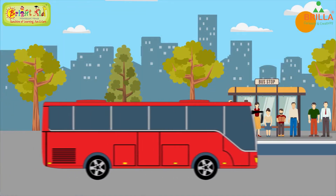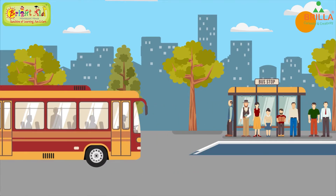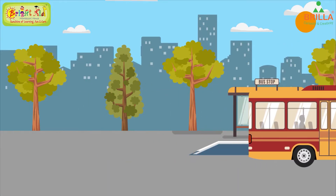This is a bus. The bus is a road vehicle. The bus has four wheels. The bus is a public transport vehicle.